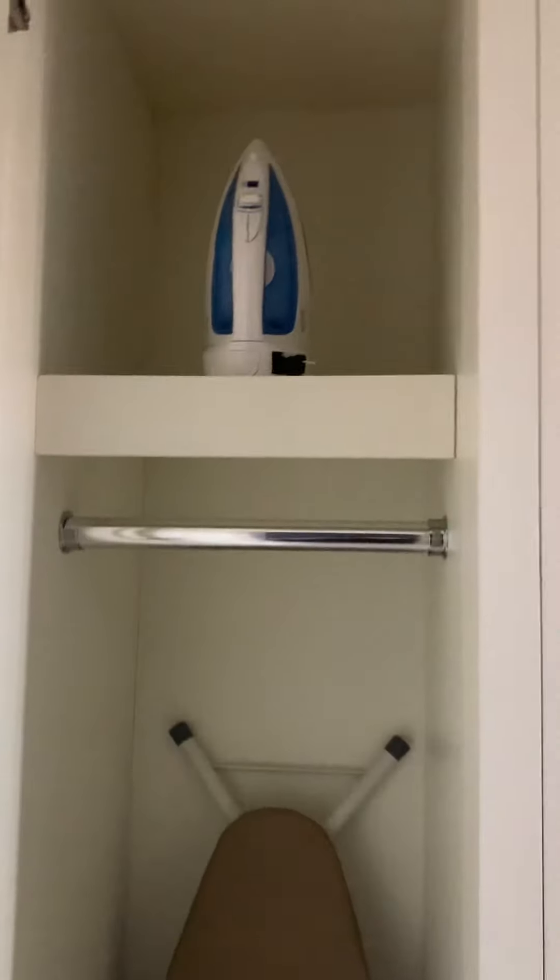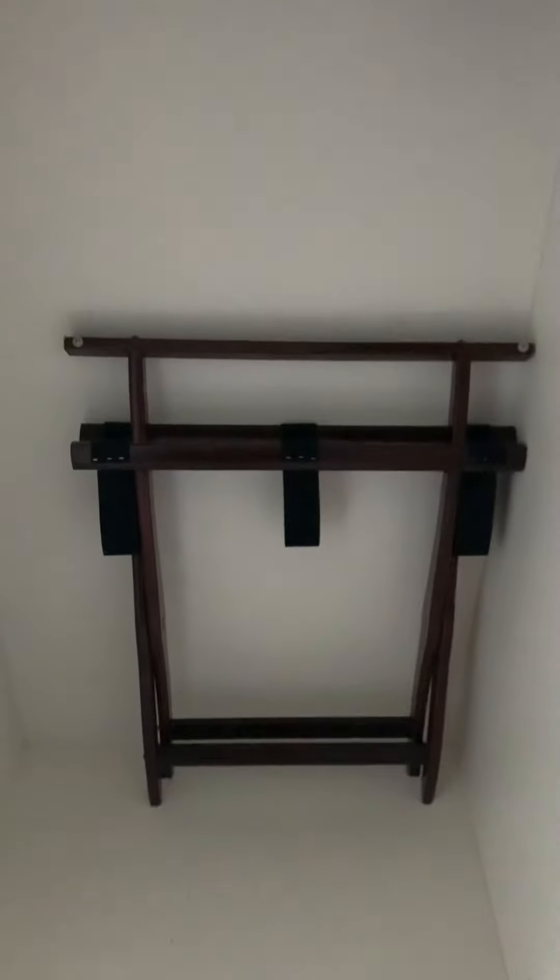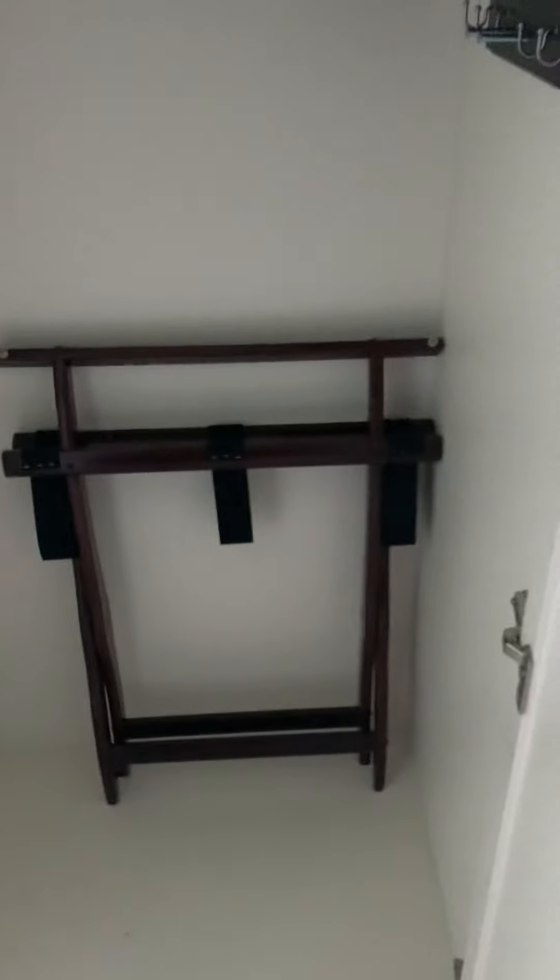As you walk in, there are two closets. The first closet has the ironing board and iron. The second closet has complimentary slippers, hangers — clothing hangers basically — stuff to hold your clothes after the pool.